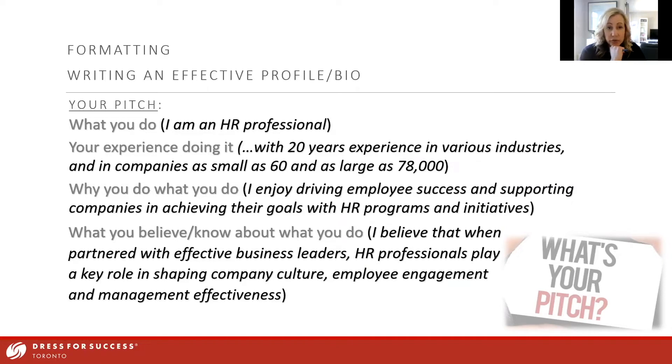The bio starts with what you do — in my case, I'm an HR professional. Then your experience: I have 20 years experience in various industries, companies as small as 60 and as large as 78,000. Then why you do it — for me, I enjoy driving employee success and supporting companies in achieving their goals through HR programs and initiatives. That's my personal why.